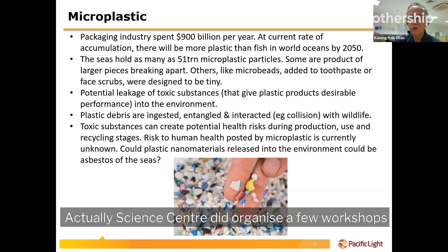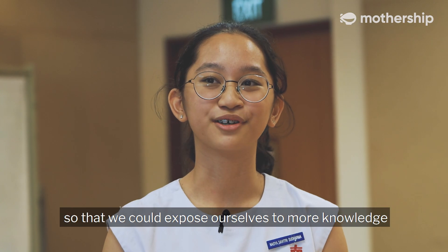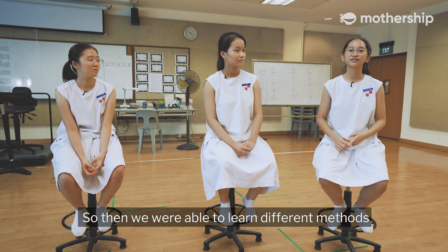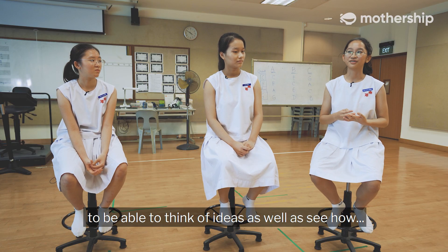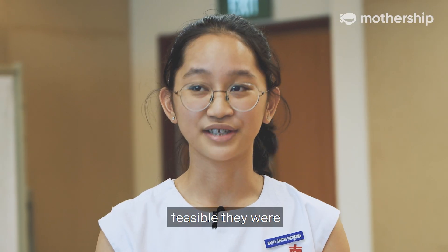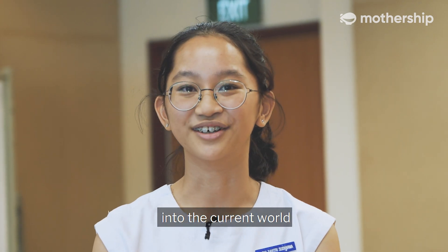Science Centre did organise a few workshops and learning journeys that we could go on to expose ourselves to more knowledge. We were able to learn different methods to think of ideas, as well as assess how feasible they were and if they could be implemented in the current world.